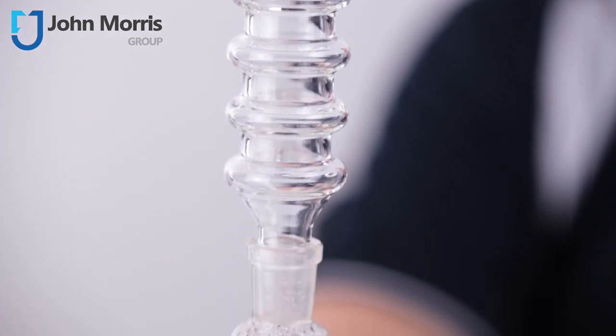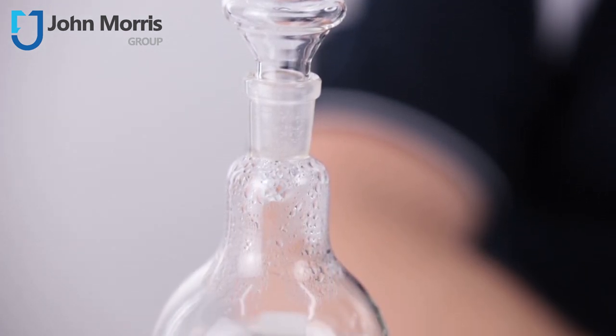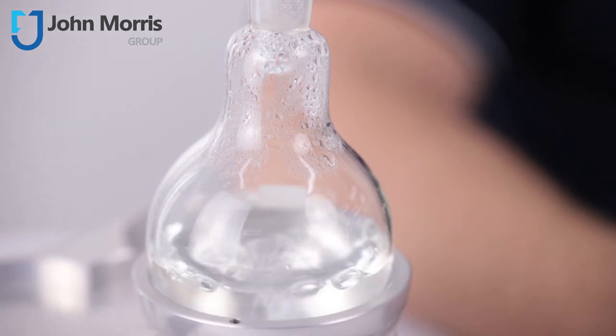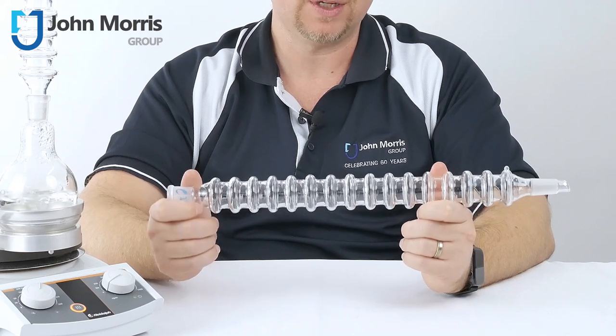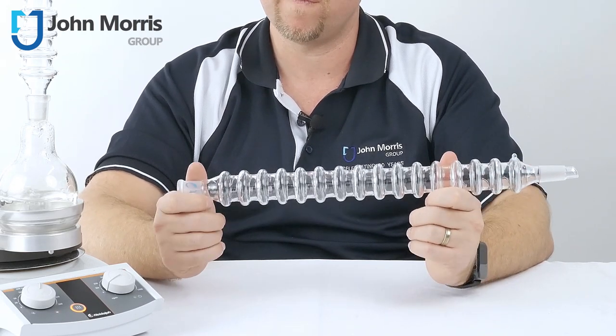Not only is this super cool for the environment, but it also means less spaghetti in your fume cupboard, and this directly results in less confusion in these often cramped spaces. The Condensin is built from laboratory-grade borosilicate glass, and it includes standard fittings to ensure you can connect your existing glassware, flasks, or vacuum equipment.